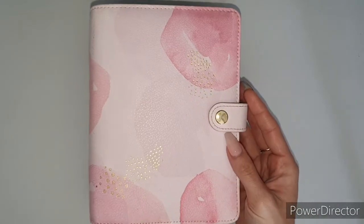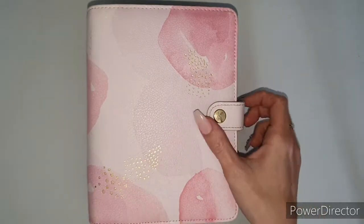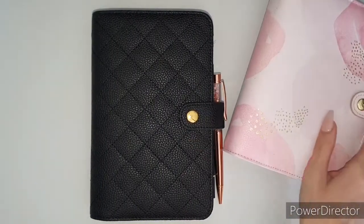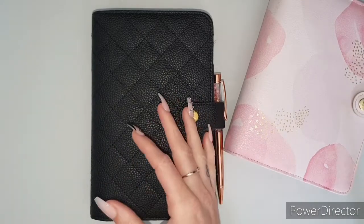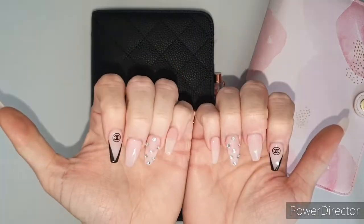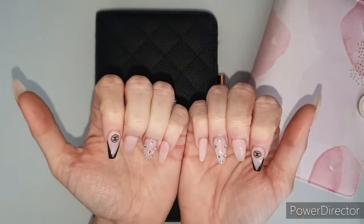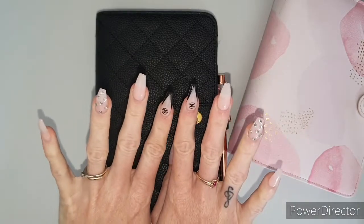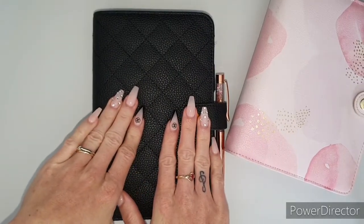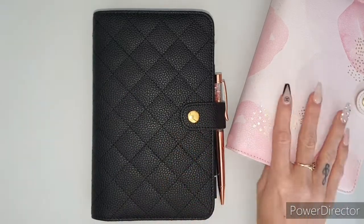Another planner cover I really love is this beautiful Kiki K — I think it was called the lavender planner. I've used this for years, and then I felt it was time to change into something different. Now I'm loving this one — it's got the Chanel vibes. And speaking of Chanel vibes, check out these nails my nail lady did — she nails it every time!